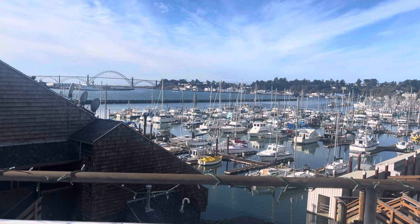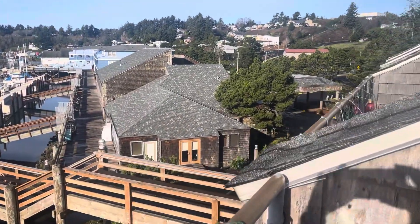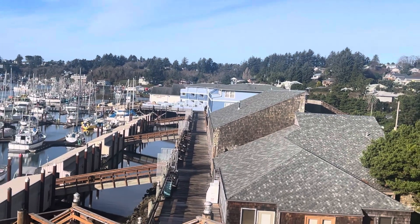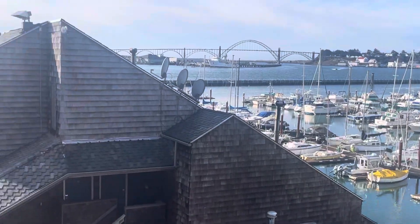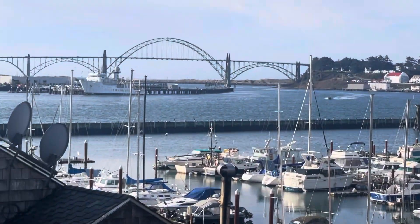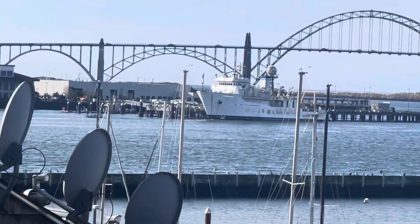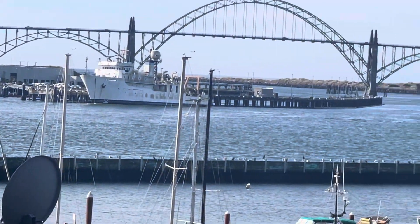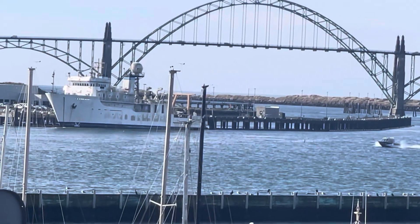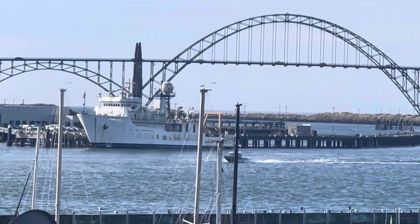I wanted to give you a bird's-eye view of where we stay when we come here — the Embarcadero. There's the front office right here, and that's another condo place right there, but with that one you don't get access to the free crabbing dock down here. I want to give you a glimpse — here's the bridge, and you go across the bridge to the public dock that you see people by, over by the brewery.